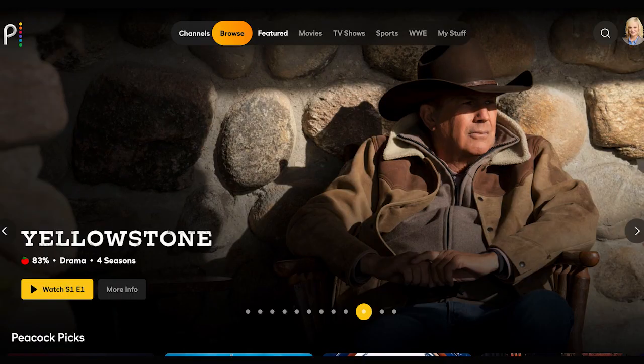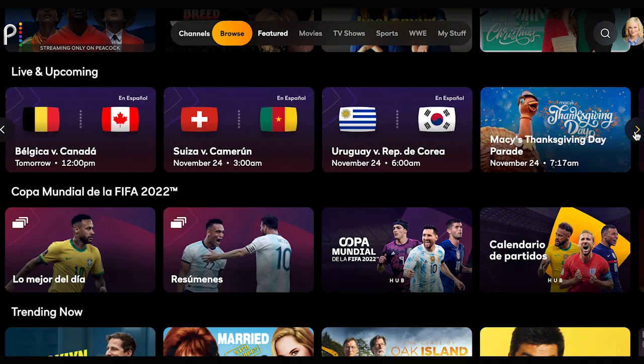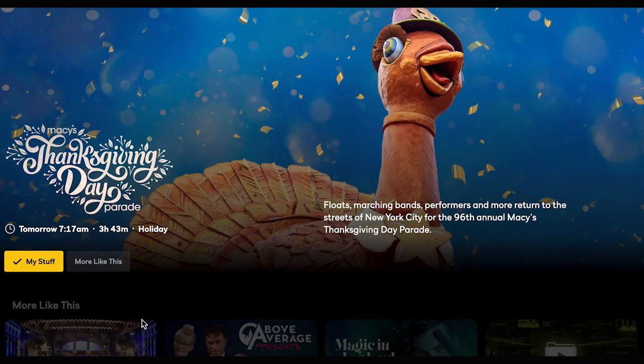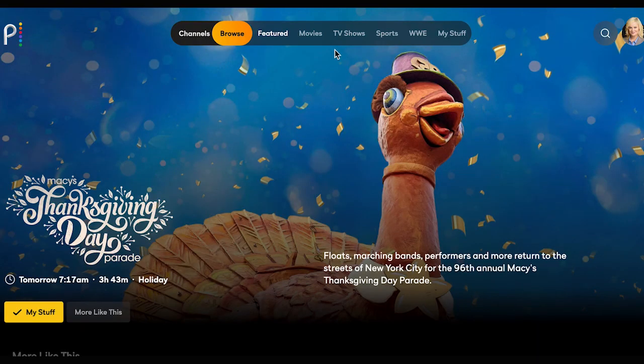Now let's move on to user experience. For many cord cutters, the look and feel of a service is very important. So let's start with what it's like to watch shows on Peacock. When you launch Peacock, you'll see eight navigation tabs across the top, with a search function and your profile icon on the far right. As you scroll down, you'll see rows upon rows of content to explore, including Peacock Picks and Live and Trending. Clicking right reveals more shows and movies. Clicking on any title brings up the option to add it to your stuff and watch it. Scrolling down further brings up a row of featured brands like NBC, Bravo, and Hallmark that you can use to filter content.